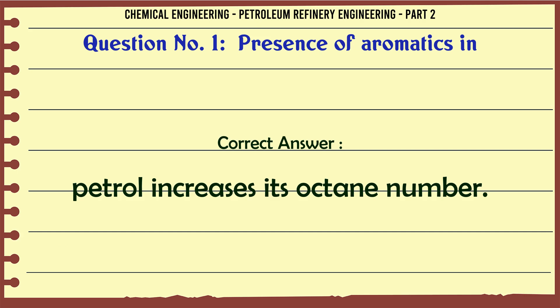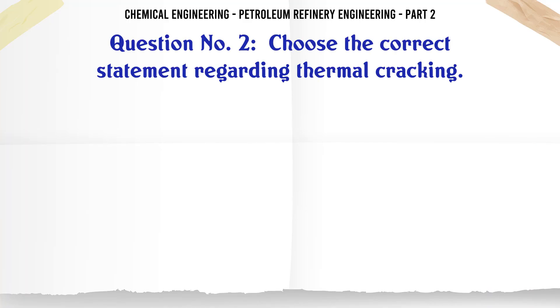The correct answer is: C. Petrol increases its octane number. Choose the correct statement regarding thermal cracking.